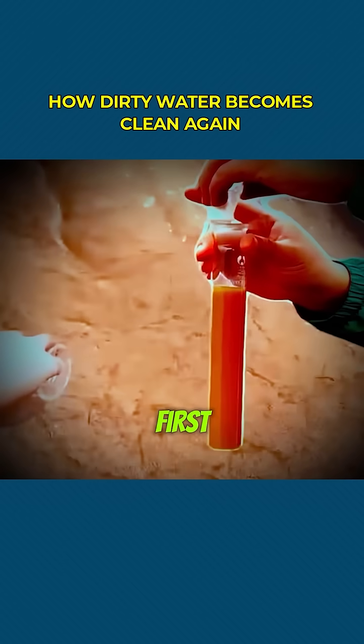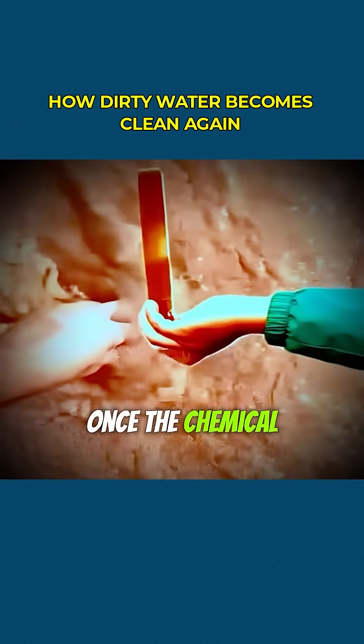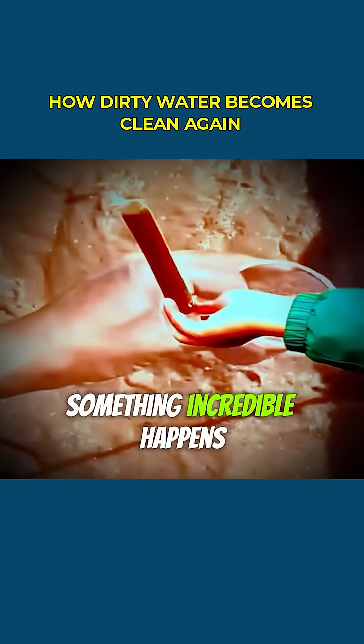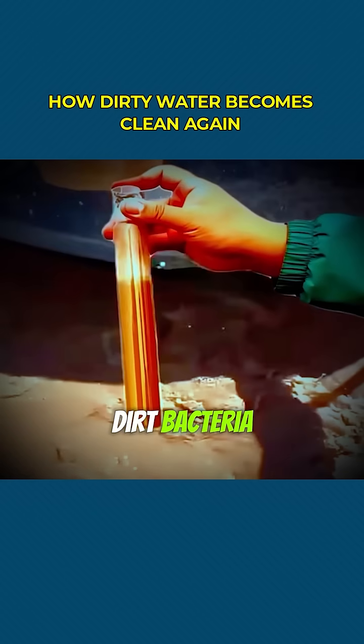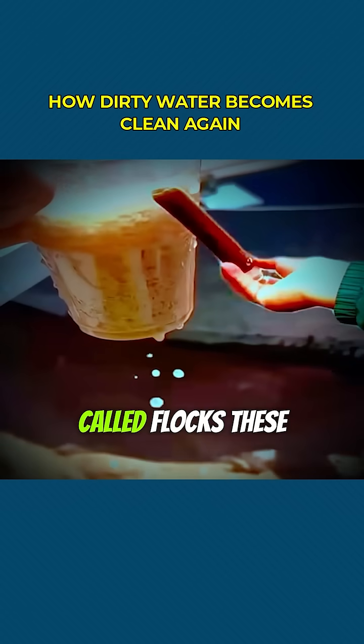Here's how it works. First, the flocculant is added and mixed into the wastewater. Once the chemical reaction begins, something incredible happens. Tiny particles of dirt, bacteria, and other pollutants start to clump together into larger chunks called flocs.